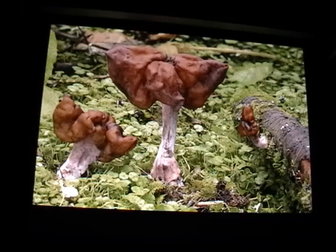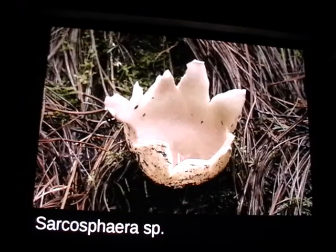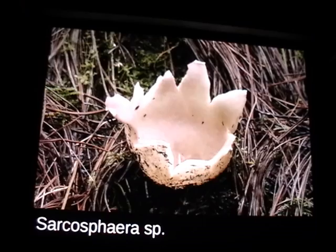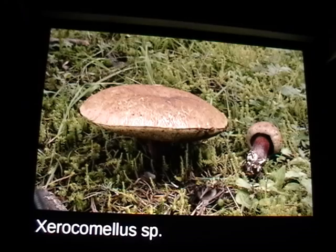Gyromitra infula is the only Gyromitra that grows directly from wood — really big and pretty easy to identify. These Sarcosphaera are mycorrhizal with pine and are a really good indicator for morels. Out west in California, when hunting in the mountains we look for Sarcosphaera, and when we see them we look closer for morels. Here's a massive Xerocomelus — about six or seven inches across, a new undescribed species. They also have some really cool little ascomycetes here, like Pithya vulgaris, which grows on fir wood.